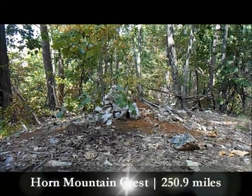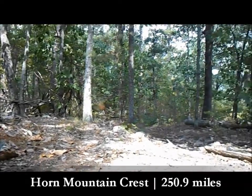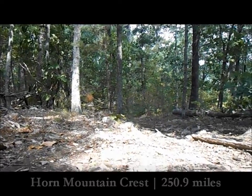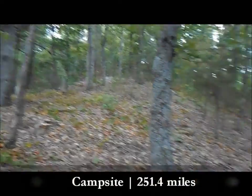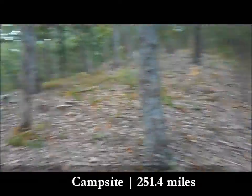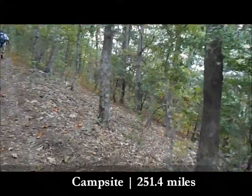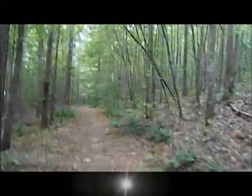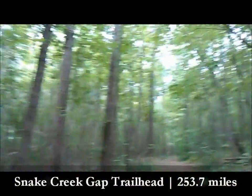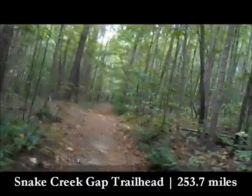Made it to the top of Horn Mountain — should be all downhill from here to Snake Creek Gap. At mile 13.3 there's a nice little campsite. The trail goes along this crest with some short ups and downs. That's Horn Mountain done.